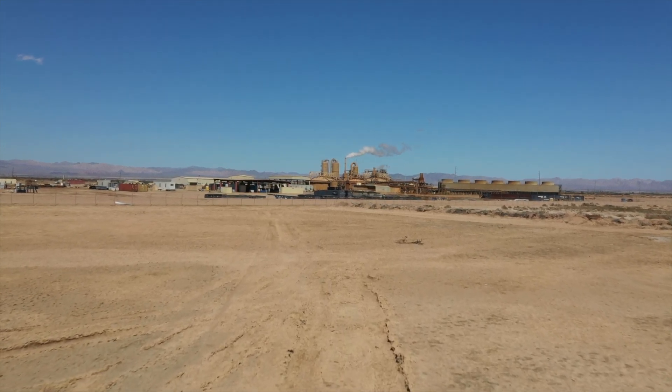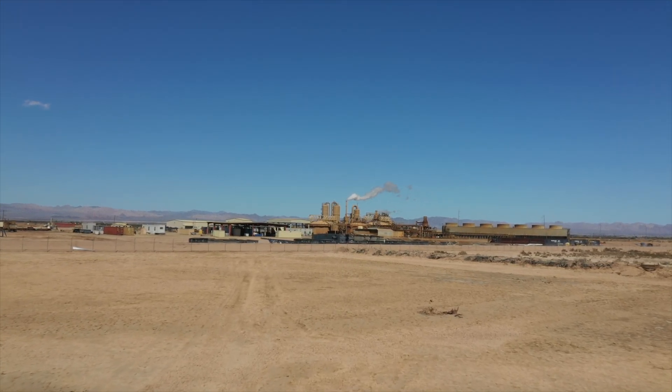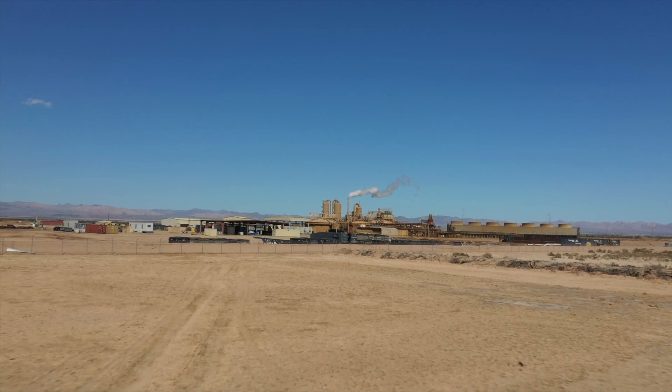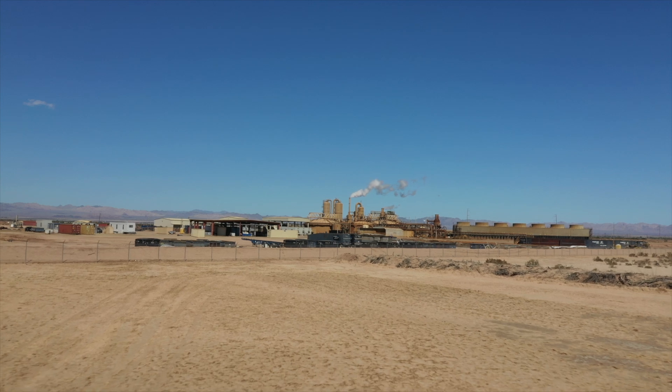The Salton Basin isn't just hosting a geological show. It's positioning itself as the heart of America's green energy revolution. Time and tide have played their part in revealing these secrets.